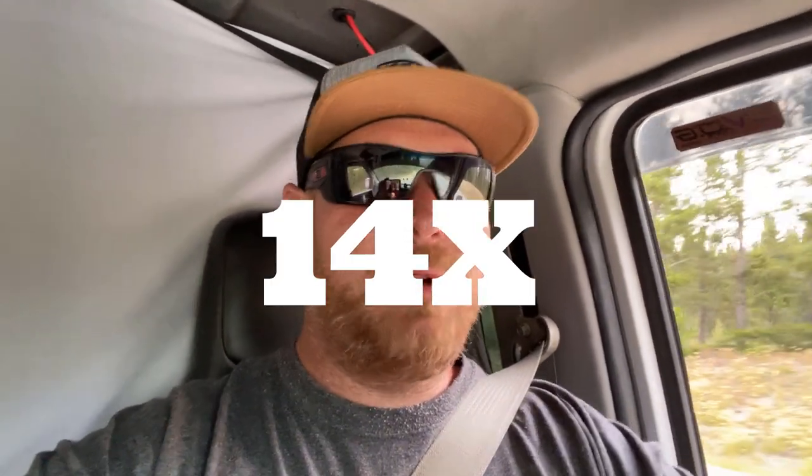I did borrow a pair of binoculars from one of my co-workers. She had these really nice 40 times zoom but they're auto-stabilizing ones. So I'm hoping we can get some really cool video out there with those binoculars. That'd be freaking sweet.